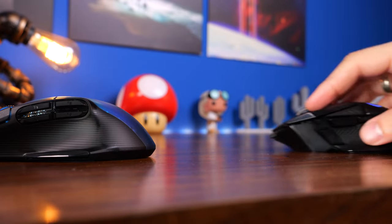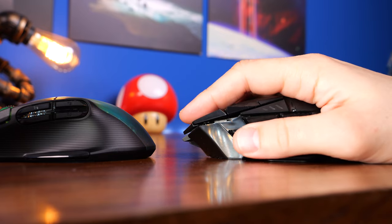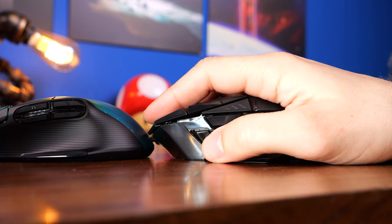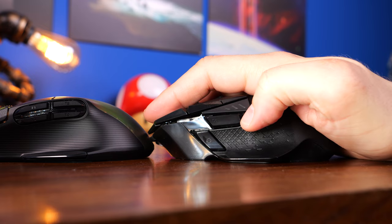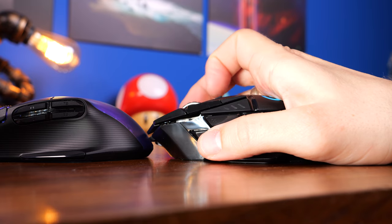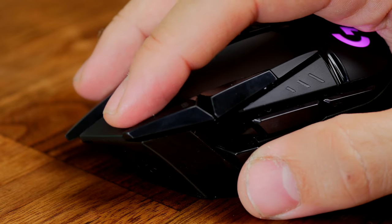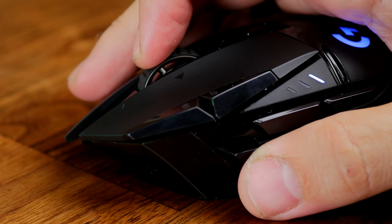However, I do find that the gap between the thumb rest and those top side buttons on the Kone XP is a bit too large. Comparing with the G502, it's much easier to access the side thumb buttons there since they're closer to the bottom of the thumb rest — just a small thumb movement to press them. With the Kone XP I feel like you have to physically lift your thumb up, though this will depend on your hand size and grip style.